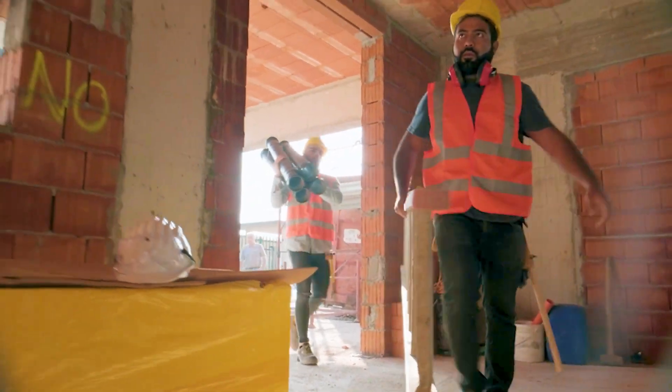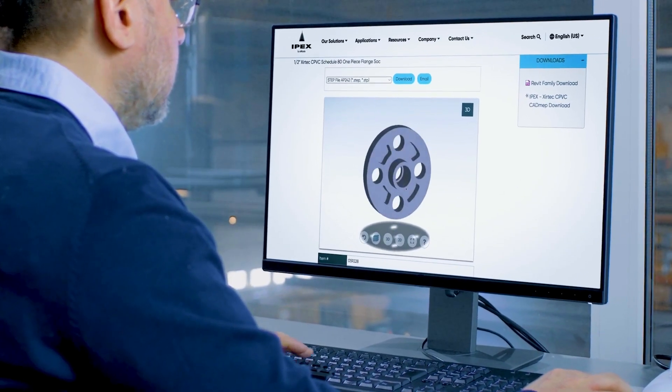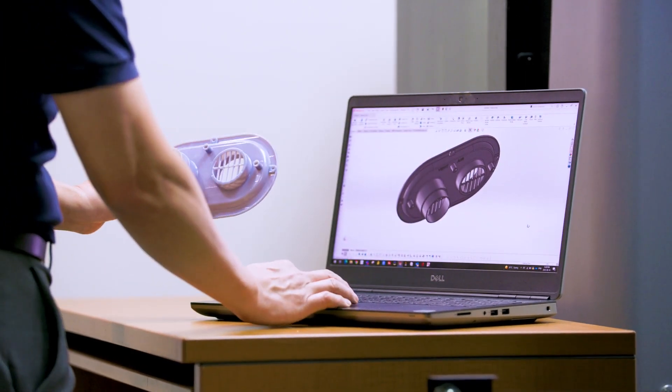Whether you're replacing existing legacy infrastructure or designing a new build, IPEX's innovative products provide the added reliability you can trust.